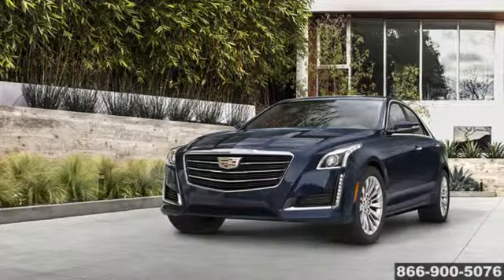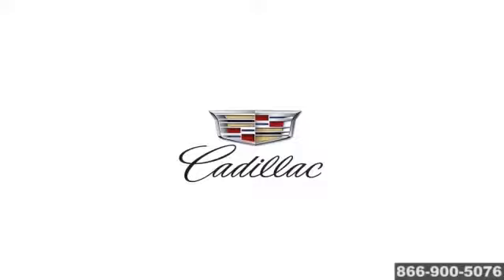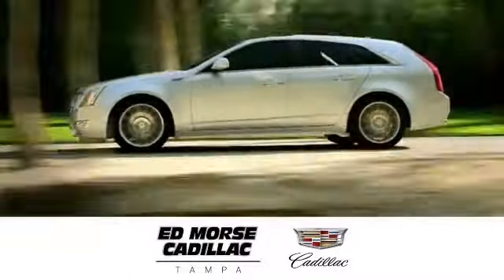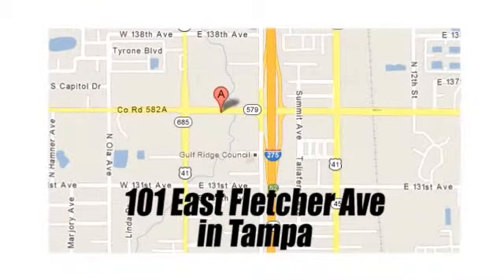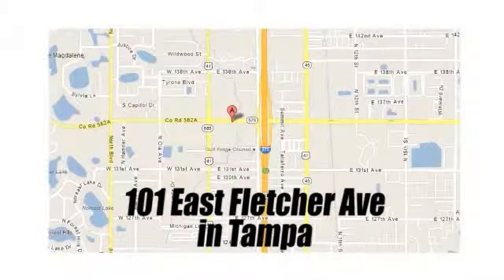The 2016 Cadillac CTS. But savings this big won't last long. Come visit Ed Morse Cadillac Tampa today. We're conveniently located at 101 East Fletcher Avenue, just west of I-275 on the corner of Florida Avenue.